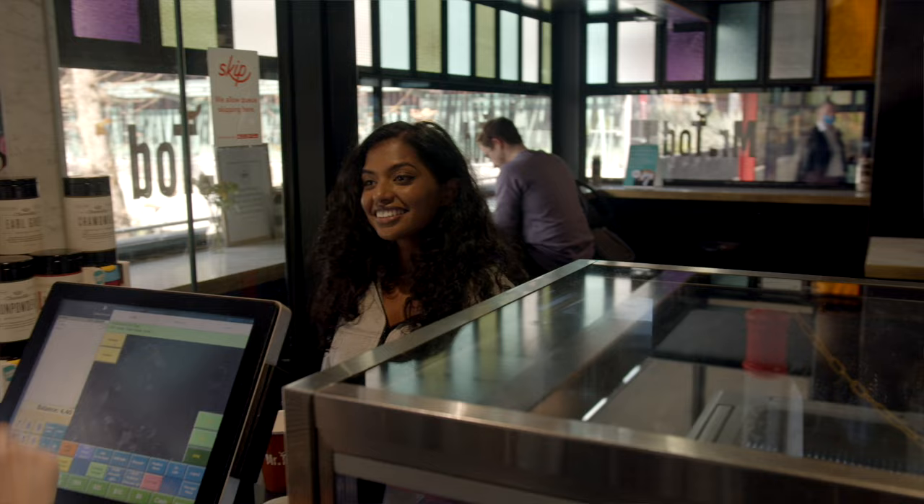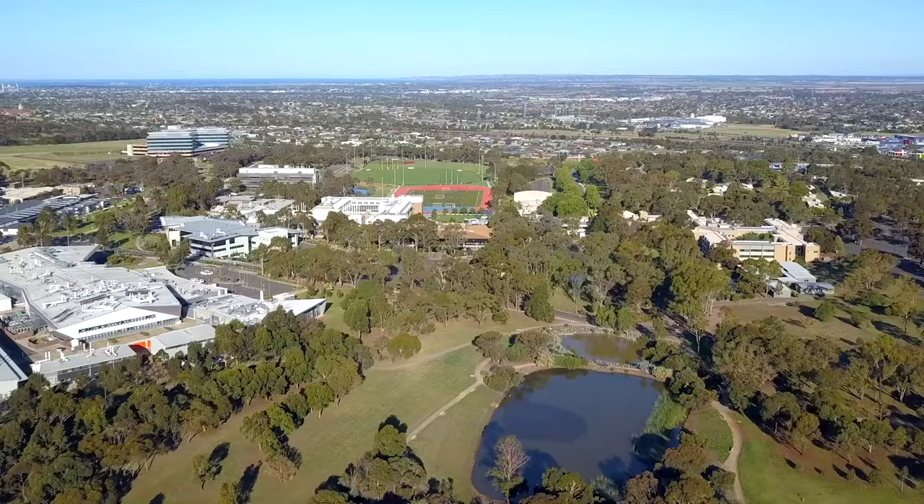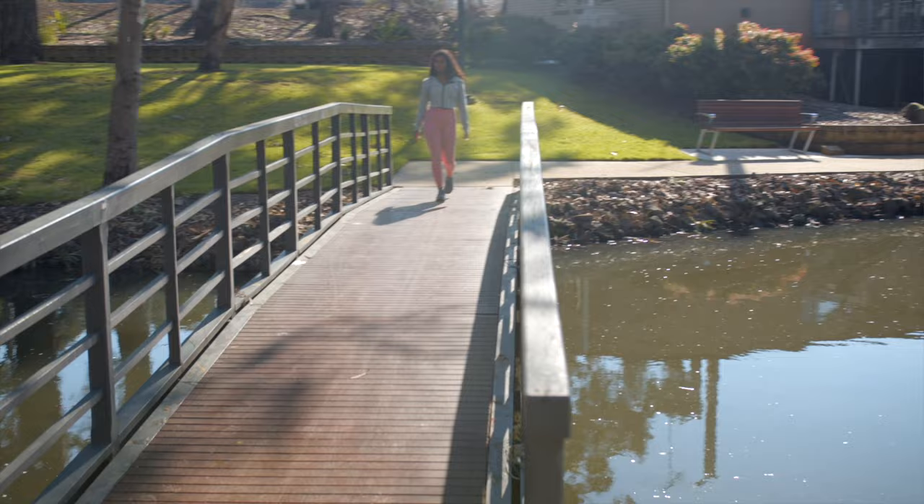Short on time between classes? It's easy to grab a quick coffee at either barista bar or Mr Todd, which is even open on the weekends. If you're coming from Melbourne, you can reach Waurn Ponds in just over an hour and 15 minutes. Bus services and a shuttle bus run from Geelong, and cycling along the scenic bike tracks is made easy and safe with on-campus showers, change rooms and bike racks.